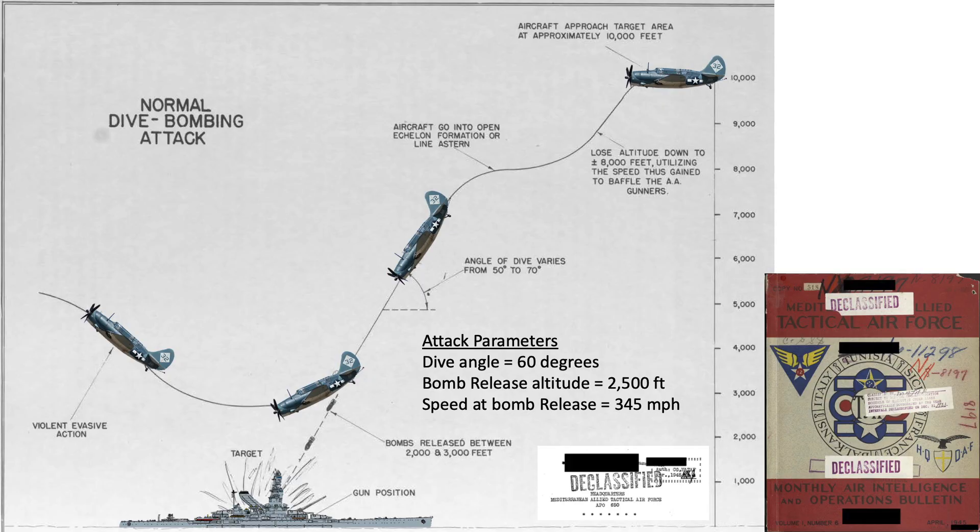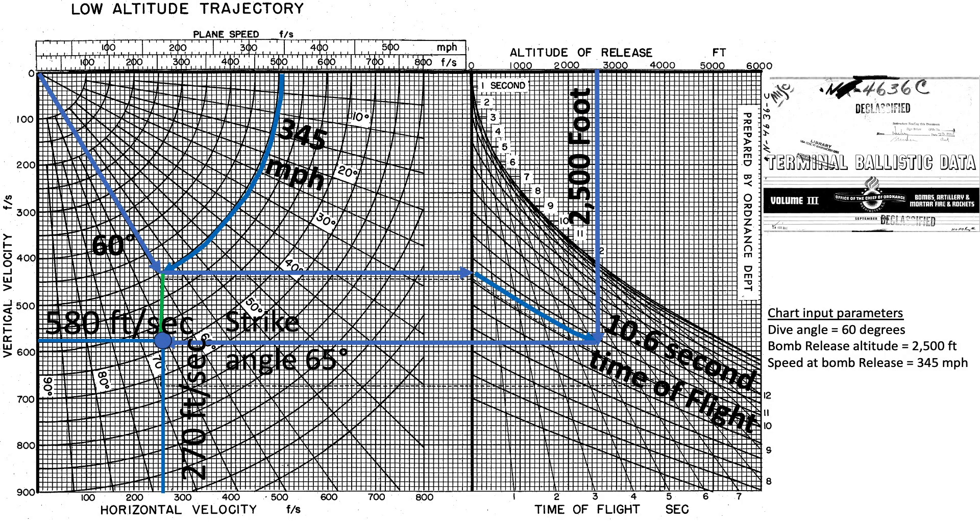Assume a Curtiss Helldiver is attacking the battleship with a single Mark 1 bomb, approaching at a dive angle of 60 degrees, releasing the bomb at an altitude of 2,500 feet at a speed of 345 miles per hour. Using this plot, we enter the plane's bomb release speed and dive angle, draw a horizontal to the chart's vertical axis, and track the bomb's 10.6-second time of fall intersecting the altitude of release. The bomb's vertical speed is 580 feet per second, horizontal speed 270 feet per second, and strike angle 65 degrees from the horizontal.